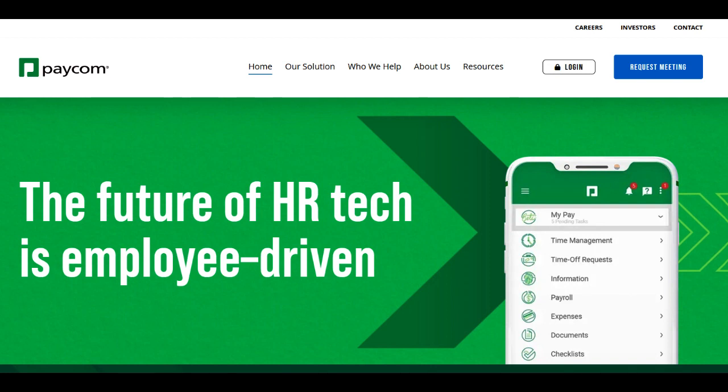Paycom Performance Management presents itself as a comprehensive platform designed to streamline and enhance the evaluation of employee performance within organizations. Its user-friendly interface stands out as a significant advantage, offering intuitive navigation and a straightforward experience for both managers and employees. The platform's design facilitates the efficient tracking and assessment of performance metrics, contributing to more informed decision-making.